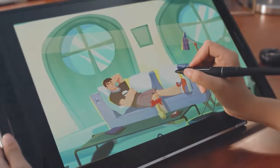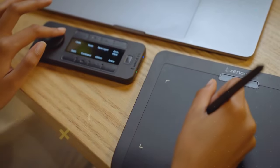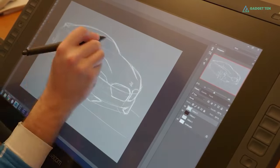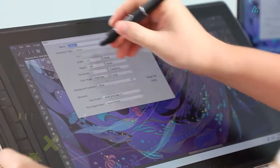A drawing tablet is almost a second touchscreen for your computer, making it possible to use a pen or stylus to input information onto a screen. Any creative task on a computer that requires pinpoint precision can benefit from a pen's tactile response.